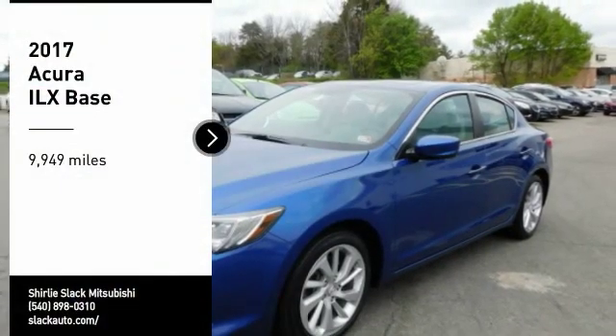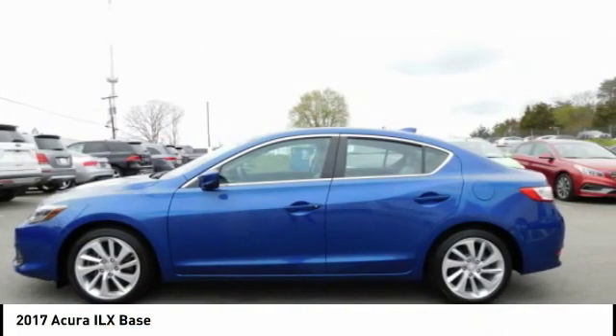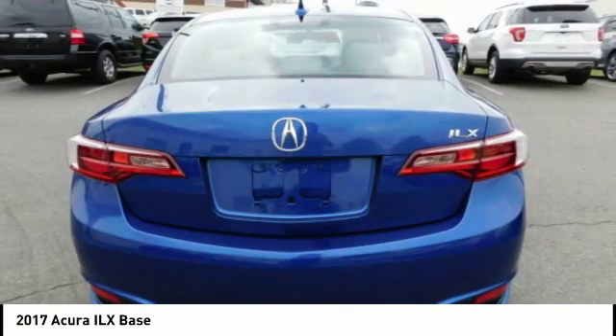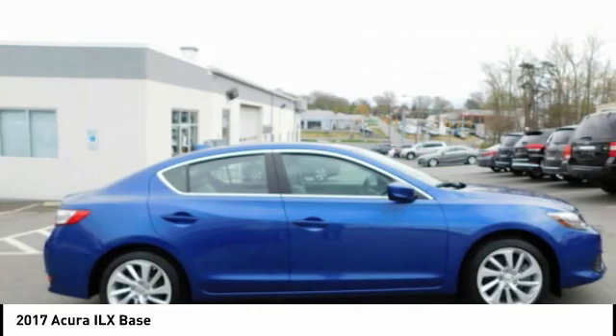We are pleased to show you the 2017 ILX. The luxury in the new Acura ILX includes leather heated seats and a powerful array of voice command and high-end technological advancements, while being powered by a high-performance engine that propels this compact sports sedan quicker than you may expect.